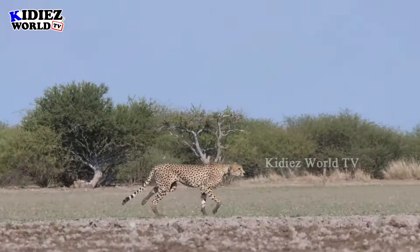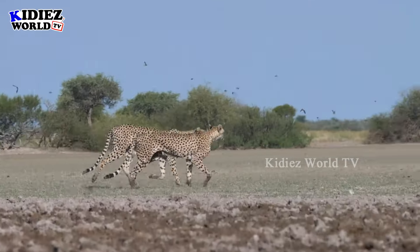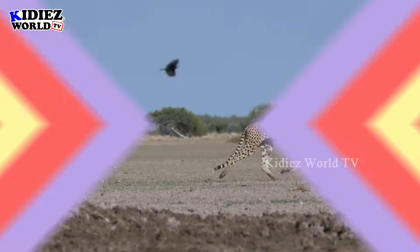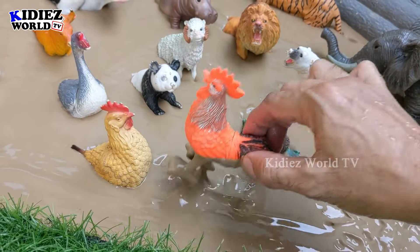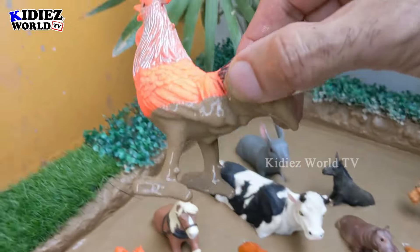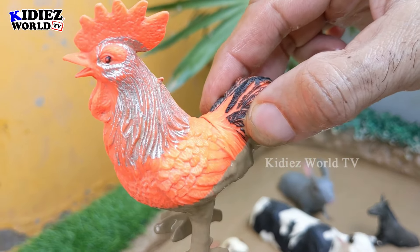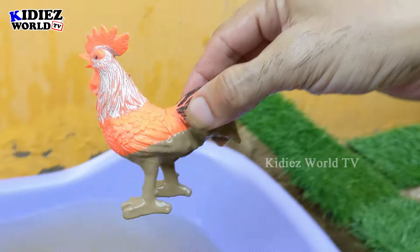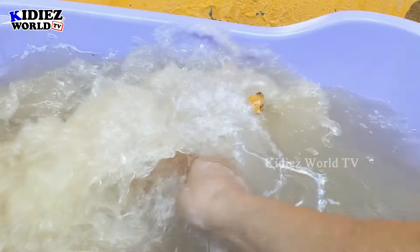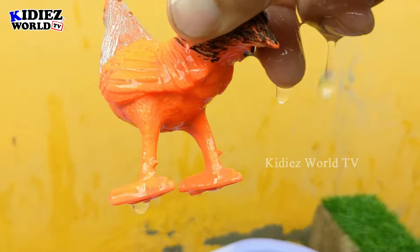In the next one we have a rooster, a very colorful and very smart animal of the farm world. This little rooster is very very muddy. Let's watch him — here we go! The rooster is clean.